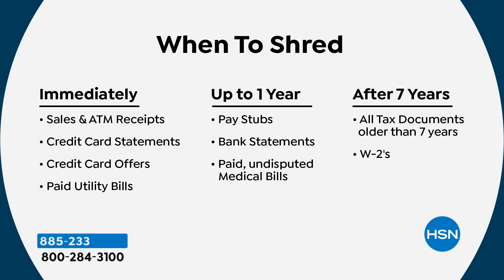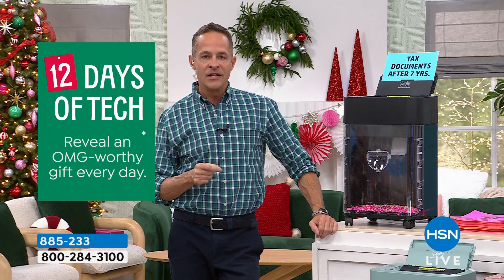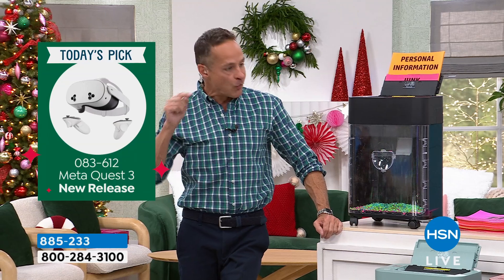When do you shred things? Right away, they say: shred your sales and ATM receipts, your credit card statements, your credit card offers, your paid utility bills after up to a year, your pay stubs, your bank statements, and your paid undisputed medical bills. After seven years, basically if you've got it, shred it — tax documents, W-2s, 1099s, K-1s, those folders and file folders of financial information sitting at home in your office right now. The people who want to steal your information are as good at their really awful jobs as everybody else is at their job. They work just as hard at it. They need the littlest bit of information to steal your identity.